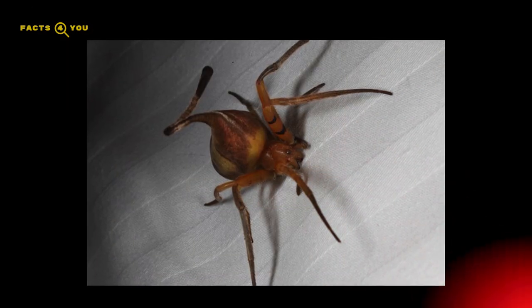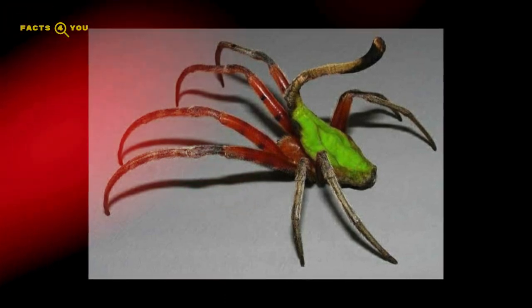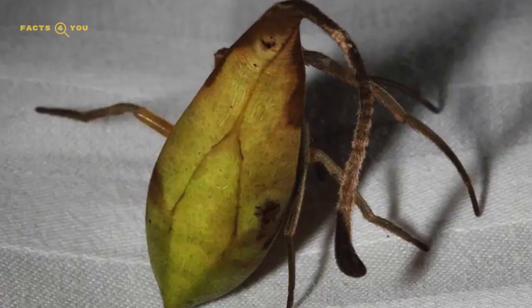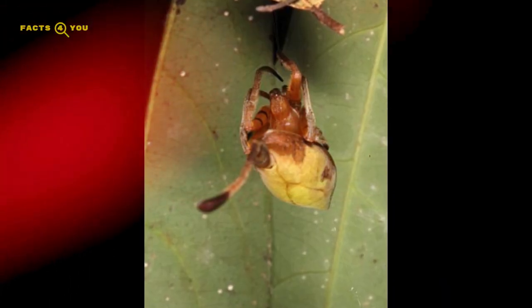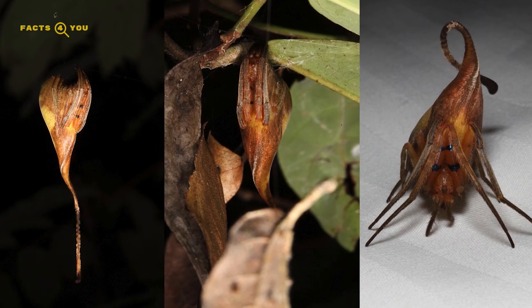By mimicking leaves, they can ambush unsuspecting prey and simultaneously evade predators. Their adaptation is a testament to evolutionary ingenuity, where appearance and survival intertwine. Leaf-mimic spiders, while not widely known, are a fascinating example of how species evolve intricate strategies to thrive in their ecological niches.